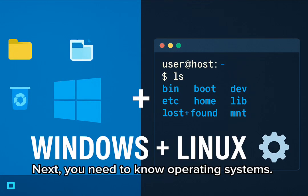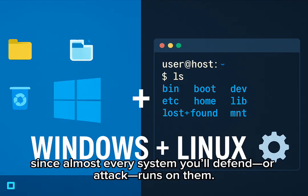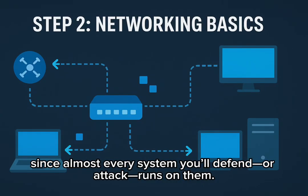Next, you need to know operating systems. Get comfortable with both Windows and Linux, since almost every system you'll defend or attack runs on them.